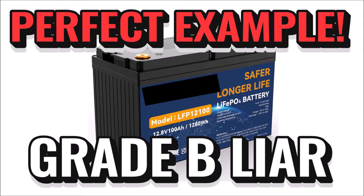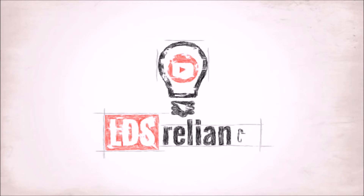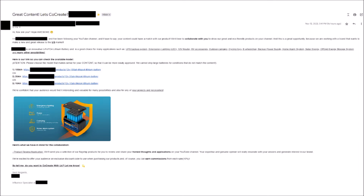Alright, in this super quick video, I just wanted to show you a perfect example of a company lying about using grade-B lithium cells in their batteries. So I got this email yesterday, and it was such a perfect example that I had to show it to you guys. I get a dozen of these messages a week and normally I just trash them, but this time I clicked on their link to check it out — and this is what I saw.